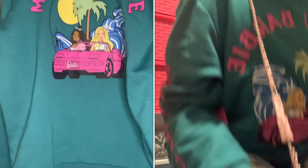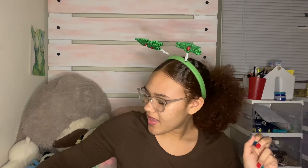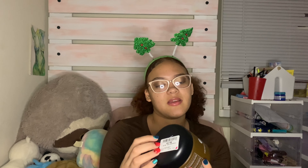I have this Malibu Barbie hoodie — I'm definitely going to wear that with my pink purse. And I have this Calvin Klein jacket, it's black and really soft.